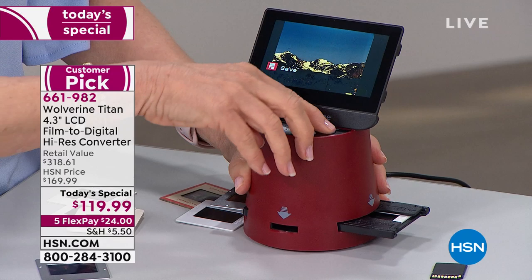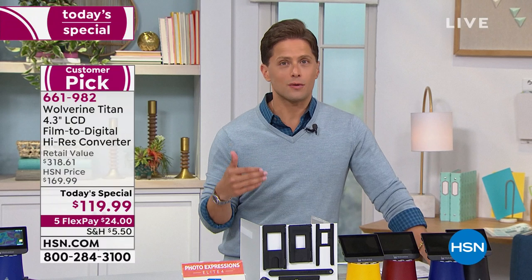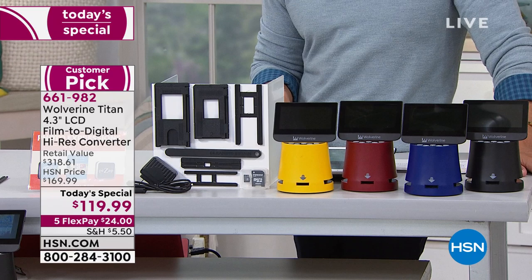This is the first time Wolverine has been a Today's Special here at HSN — we've never really been able to get them to give us a great sale. If it's a product you need, you need it. This is the absolute greatest in the industry — the largest screen, the easiest to manage, no worrying about Bluetooth, apps, or plugging into computers. It's a standalone solution being offered at the lowest price HSN has ever offered.